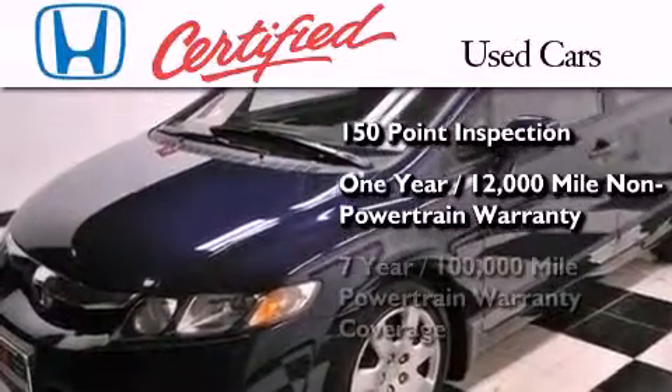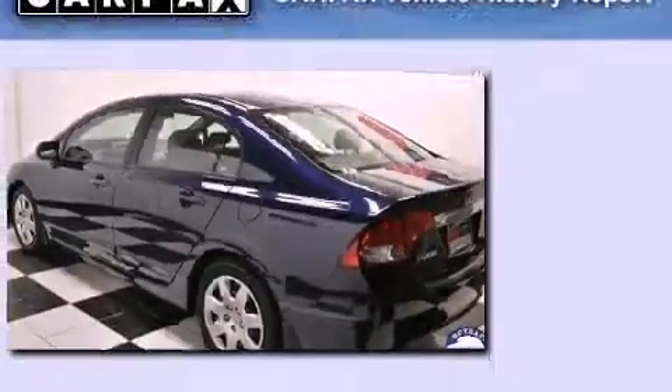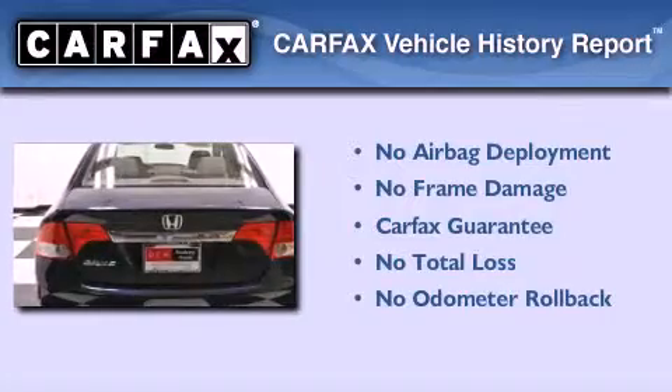And seven years or 100,000 miles of powertrain warranty coverage. Not to mention that this Honda qualifies for the Carfax Buyback Guarantee.